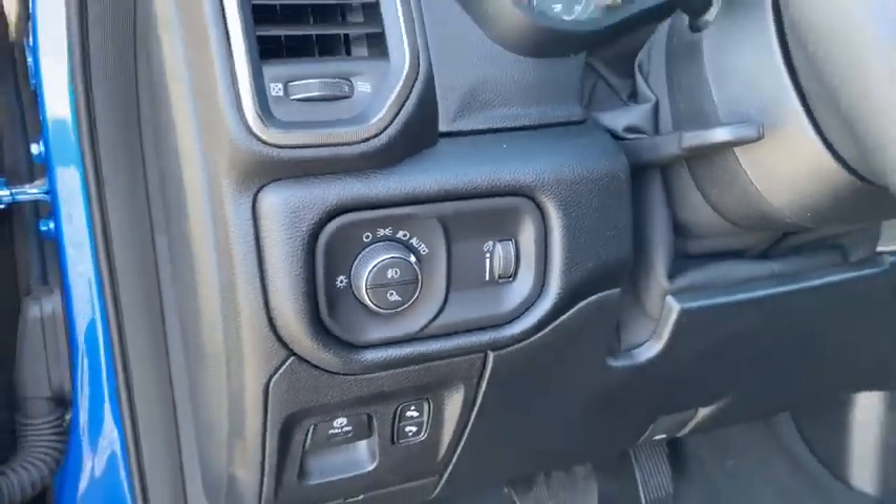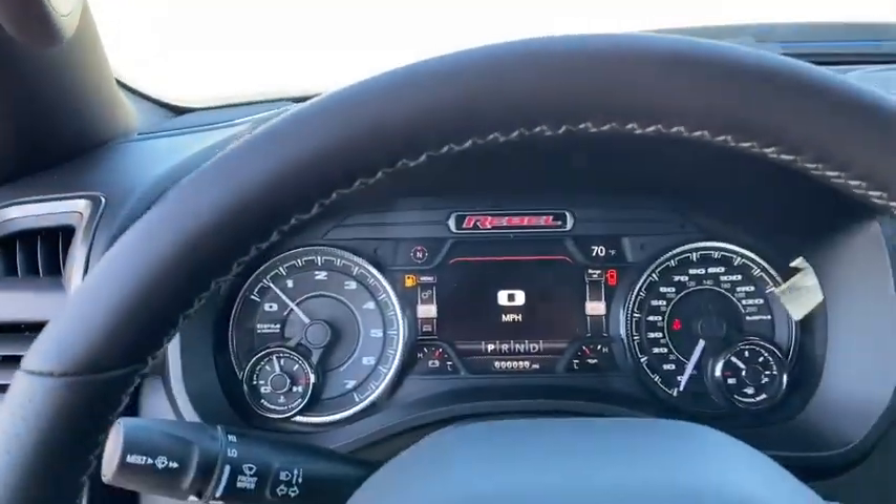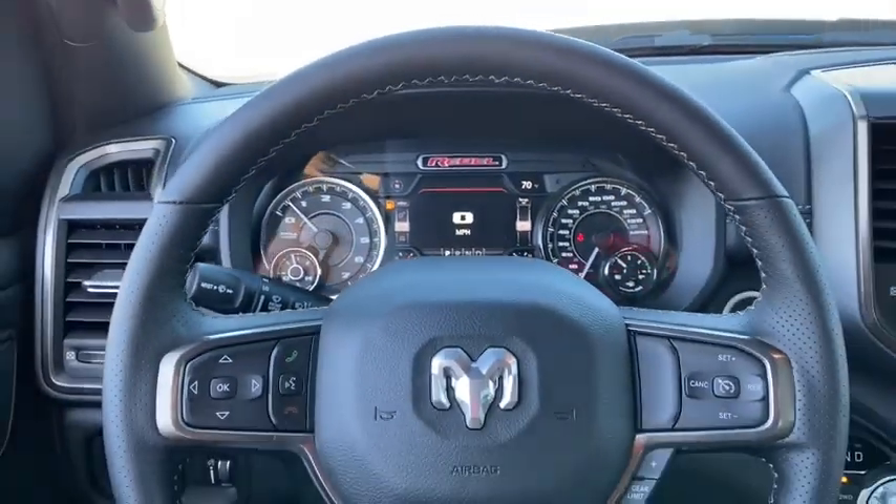Daytime running lights, tachometer, power heated outside mirrors, privacy glass, trailer hitch receiver, tire pressure monitoring system.